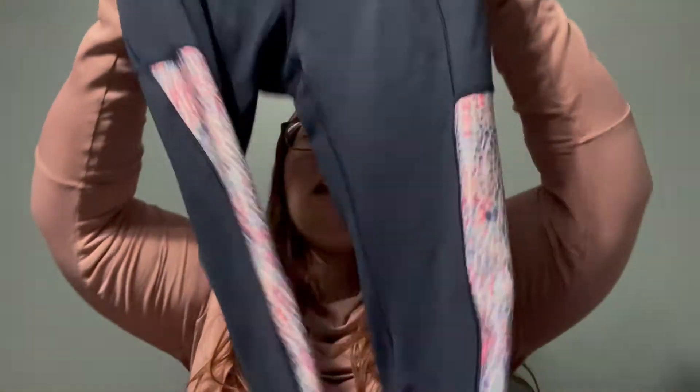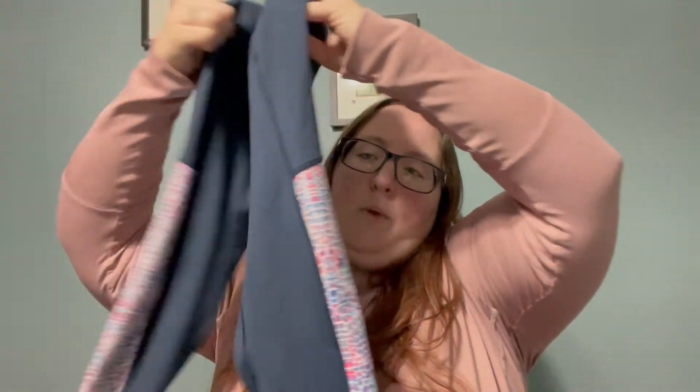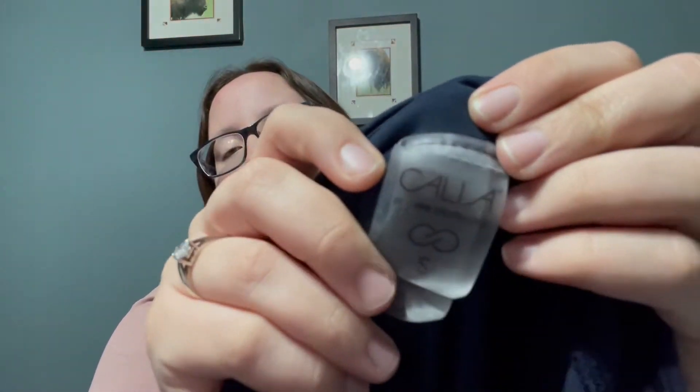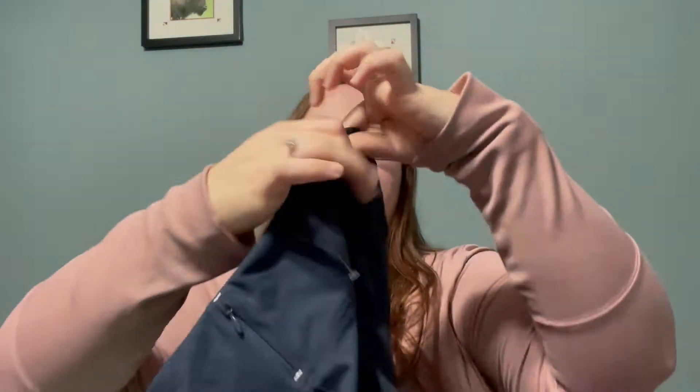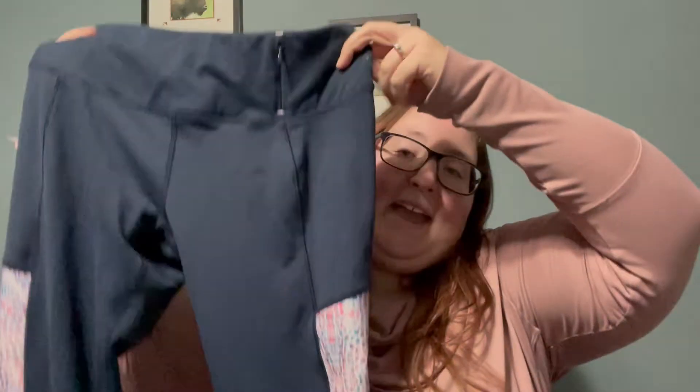My husband actually found these — he went shopping with me today. These are some navy with this gorgeous, almost rainbow cheetah print pattern on the side leggings, and they are by the brand Kalia. They are a size small. If they ever don't have the tag, this is the logo that should be on the back. They have a little zip right here, and I thought these were really cute. They are like a cropped length and they were only a dollar.